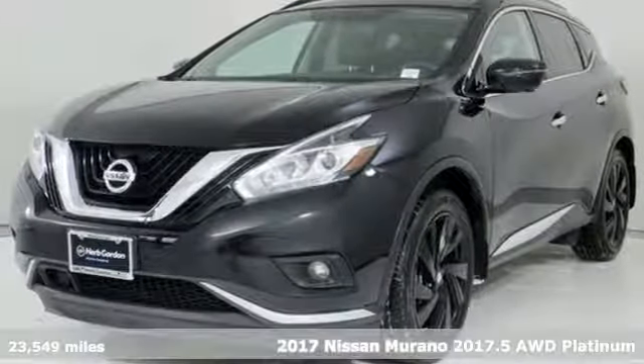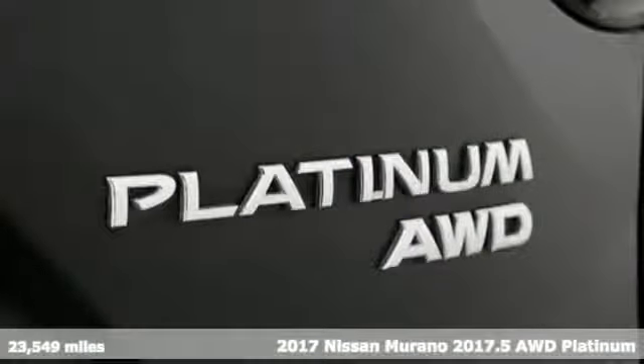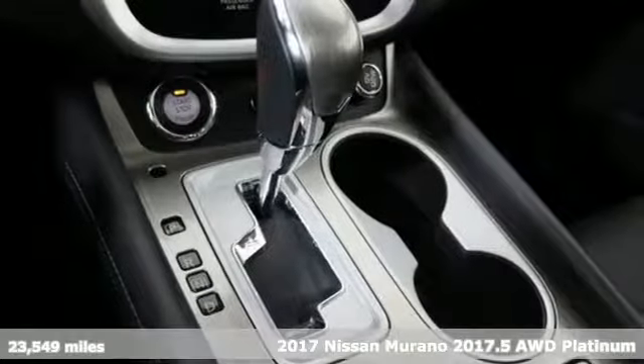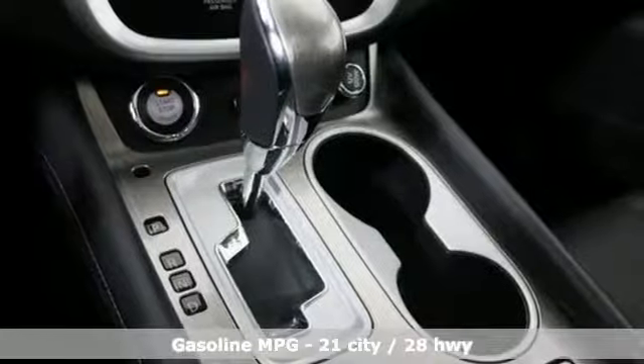Here's a 2017 Nissan Murano. This crossover has a sleek design, comfortable interior and plenty of power, so you can be more than just a driver — you can be a host.